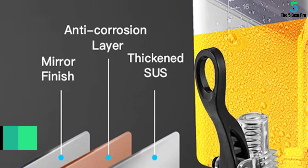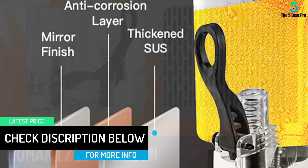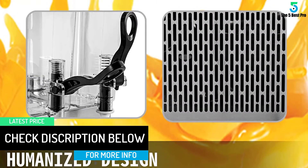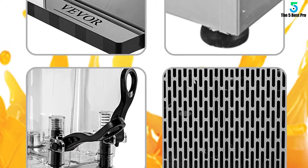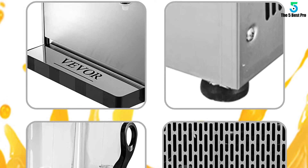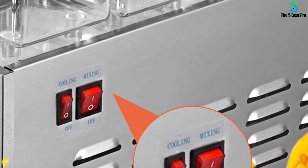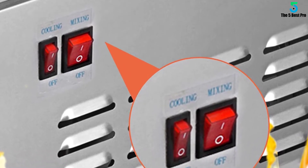As with other premium margarita machines, the Vever also comes with a drip tray, which keeps your counter neat and clean. The bottom of the drink dispenser is equipped with a large drip tray to avoid water outflow, which can be taken apart for easy cleaning. The faucet features springs to ensure that the water hardly leaks after use. Venting holes on three sides are designed to help quickly dissipate heat.